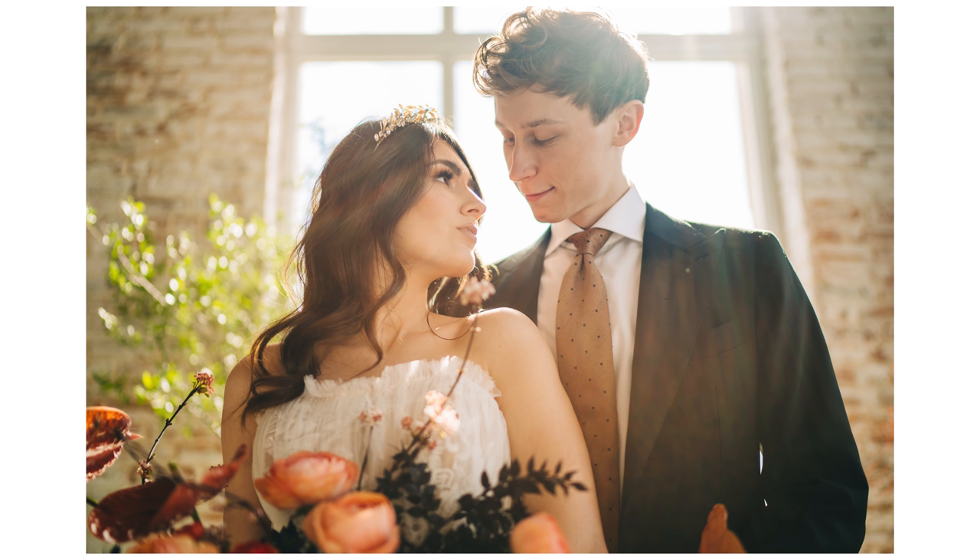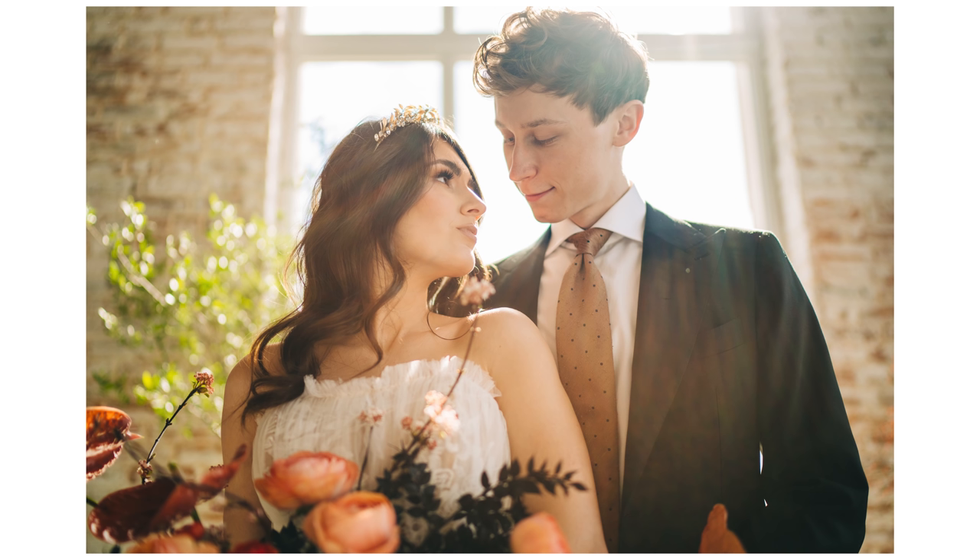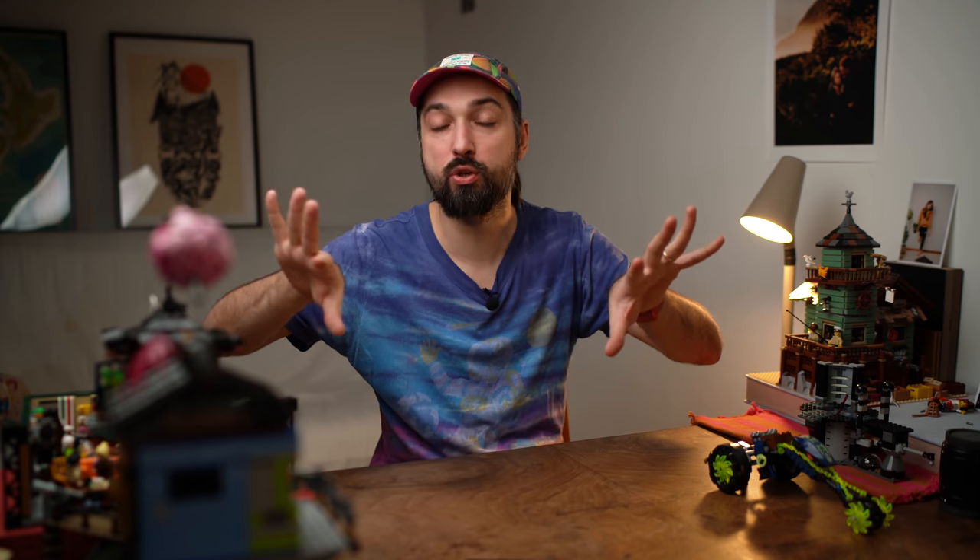If I had to choose one photo unique to 35mm — something you can't achieve with 24 or 50 — it would be when you get a little bit closer to the couple and keep them in frame while maintaining that wide-angle look. With 24mm it would go too wide, and with 50mm you lose that wide-angle feel in the background. So for me, 35mm is always my number one lens, always on my camera.